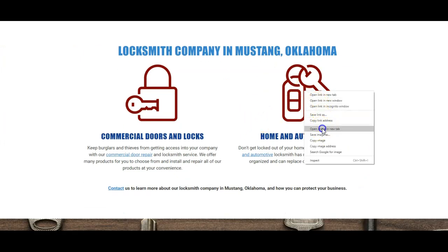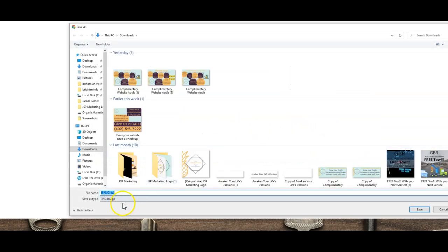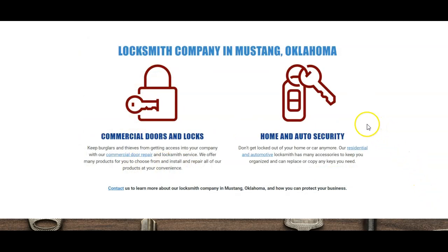As we go through here, let's see what the images are saved as. So that's just saved as a number. Go ahead and save all of these photos with your keywords, your name, your location — all of those things need to be in each one of these regardless of what the photo is for.